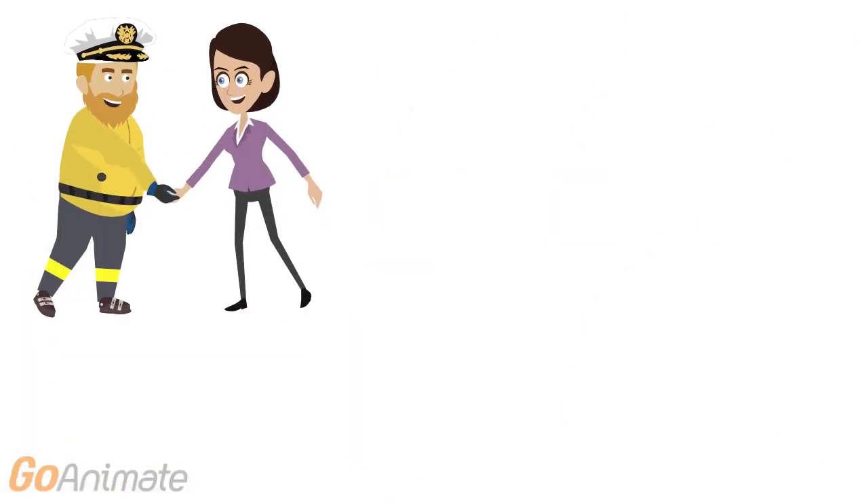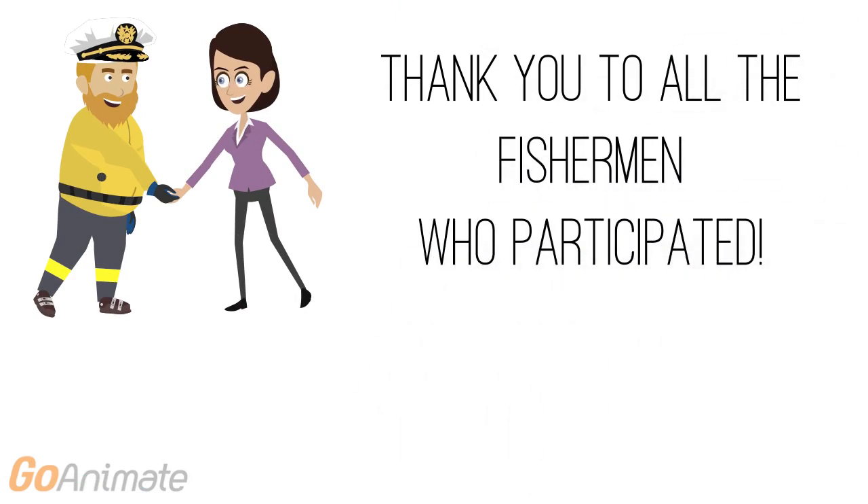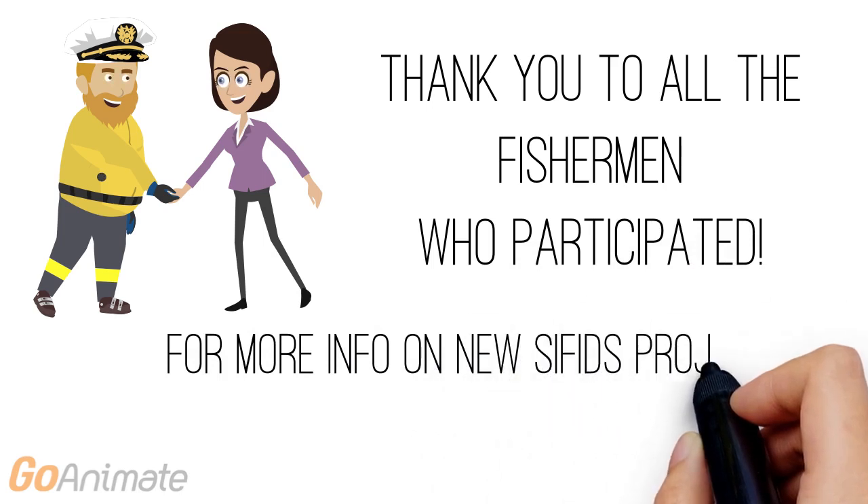Finally, we'd like to say a big thank you to all the fishermen who participated in the study. Your input has been extremely valuable and will undoubtedly inform the way that fisheries data is collected in the future. For more information on the new SIFIDS project, you can visit this website.